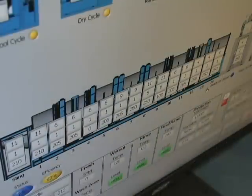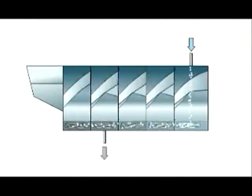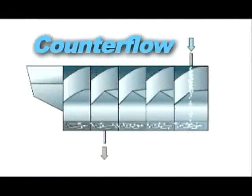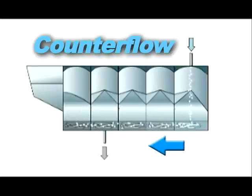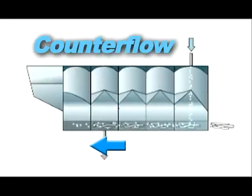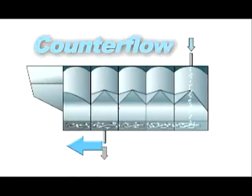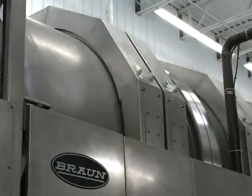Braun accomplishes counterflow inside the machine through the compartment walls, which eliminates inside seals that are difficult to monitor and service. In the Braun tunnel, there is continual fresh water flow to the goods from the opposite direction in which the goods are moving, while the dirty water is draining. Braun keeps the goods in progressively cleaner solution during each process in the wash and rinse zones. This process of counterflow is utilized by all but one manufacturer and has been proven to provide superior overall processing capability.